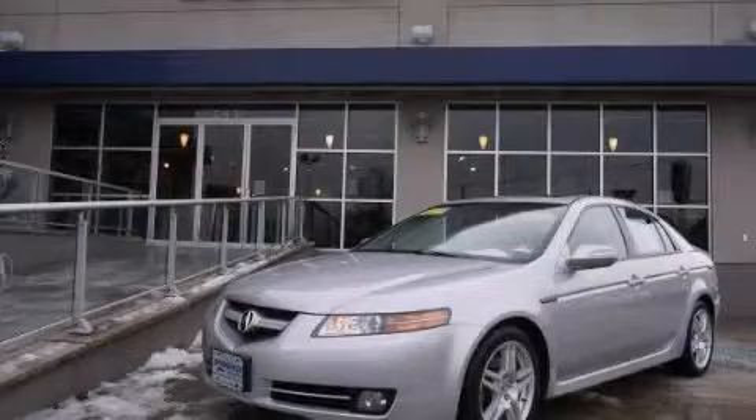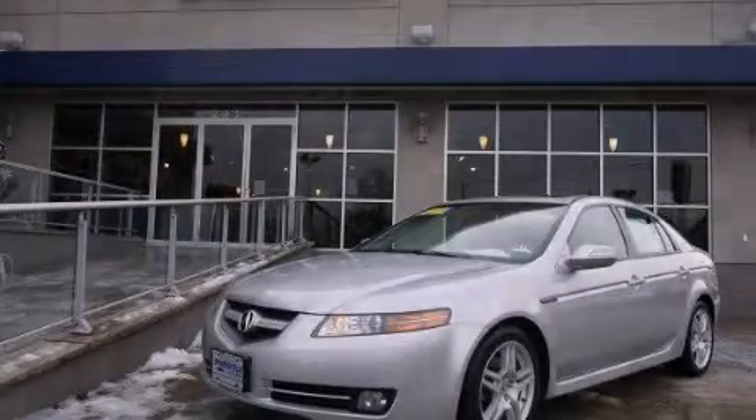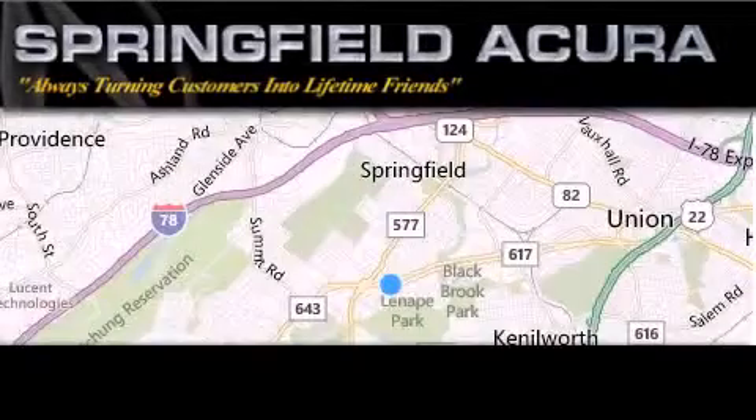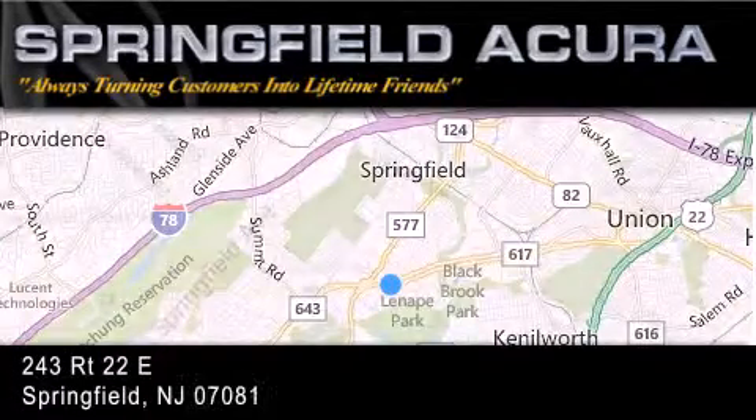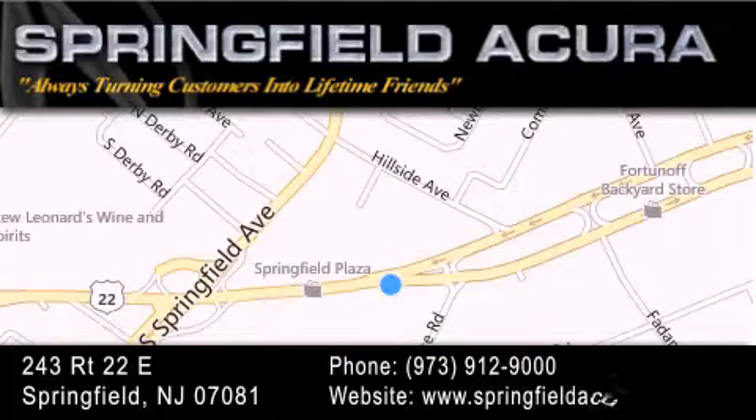Call now to find out how you can own this breathtaking vehicle. Springfield Acura is located at 243 Route 22 East in Springfield. Our goal is to continue to strive in exceeding your expectations to ensure that you'll return for future visits.